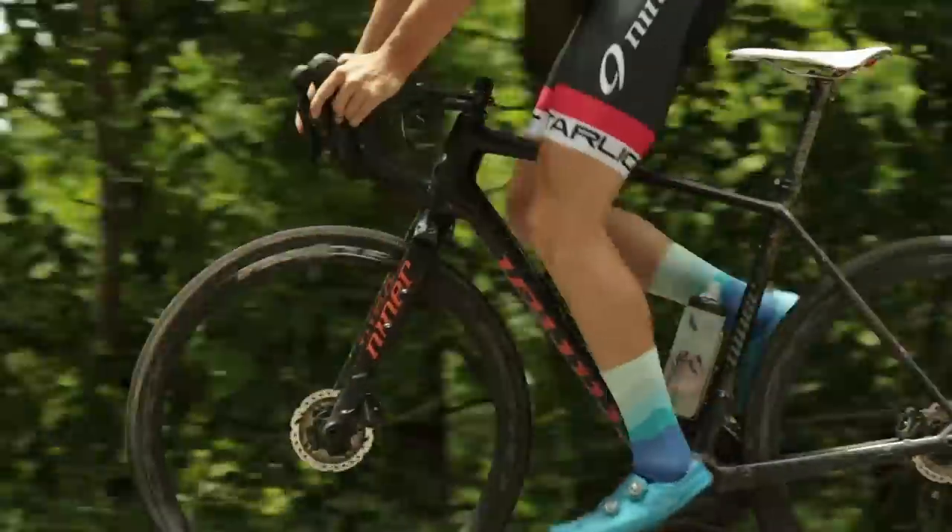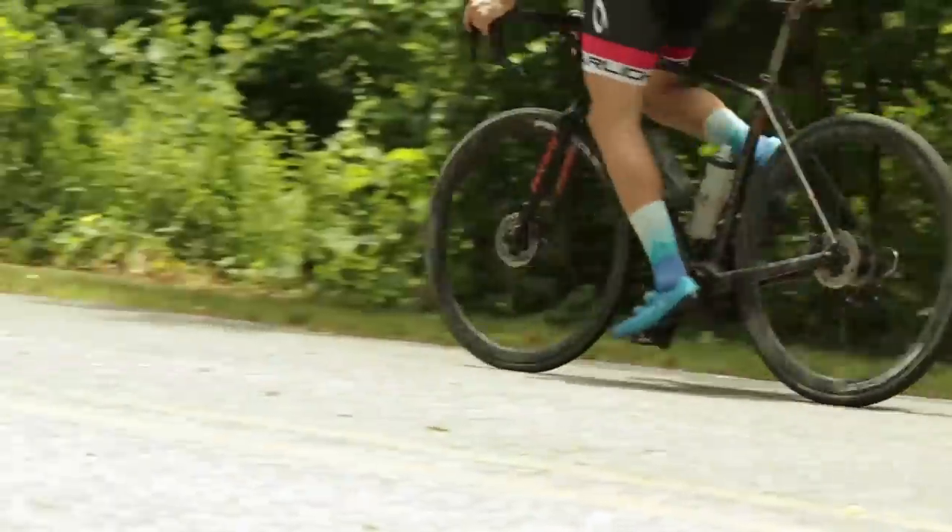There are a lot of factors that contribute to your cycling performance, but there's a reason why so much emphasis is placed on your power-to-weight ratio. For those unfamiliar with this equation, you simply take the power you can produce and divide it by your weight, and that'll determine how fast you can climb.